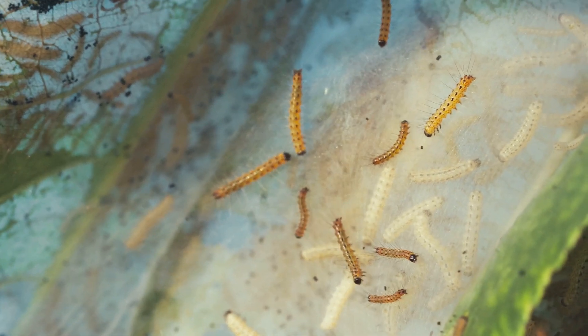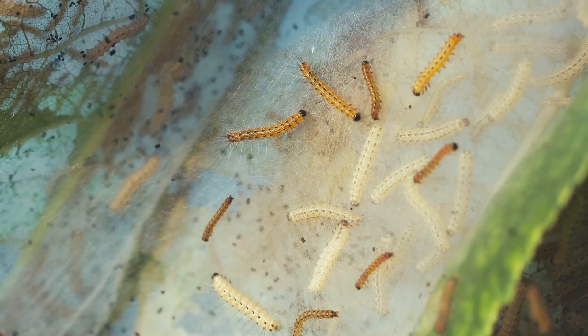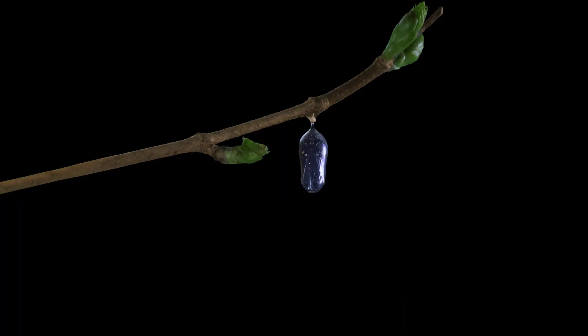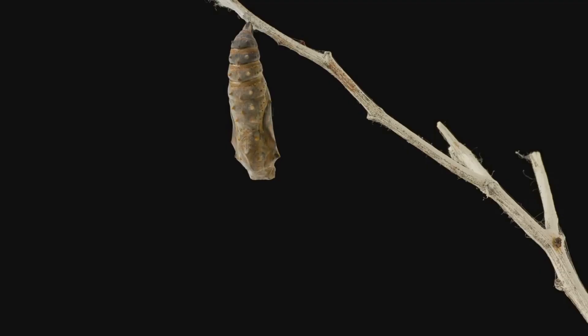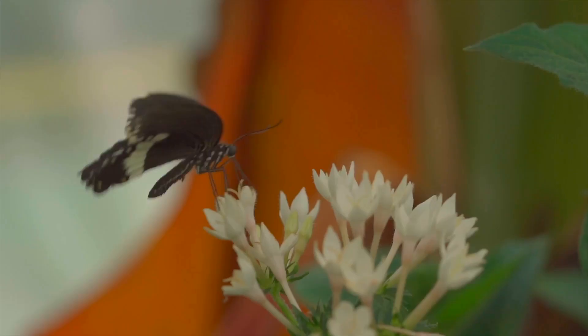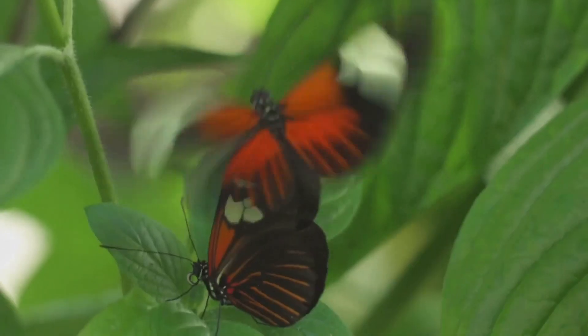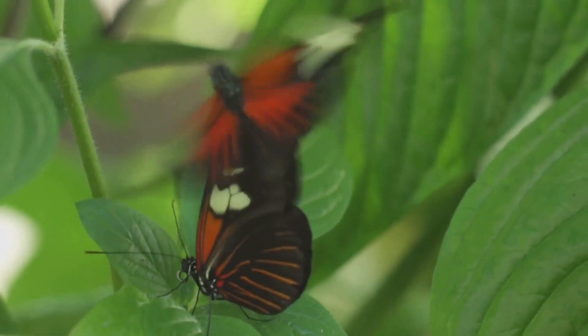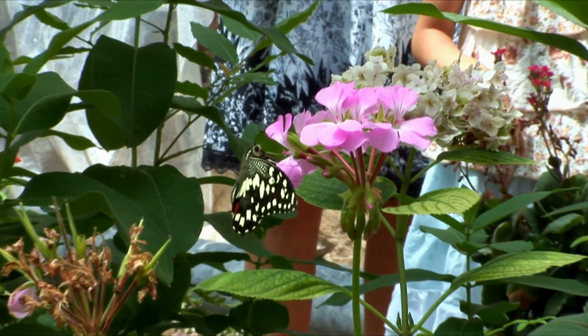Speaking of caterpillars, let's talk about the mind-blowing transformation butterflies undergo. From egg to caterpillar, then pupating inside a chrysalis, they finally emerge as delicate winged adults. This magical process called metamorphosis is one of the most fascinating transformations in the animal kingdom. Some species spend just a few weeks in this process while others take months, patiently waiting for the perfect conditions to emerge.